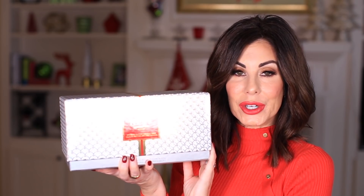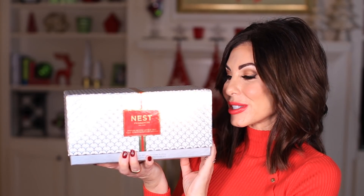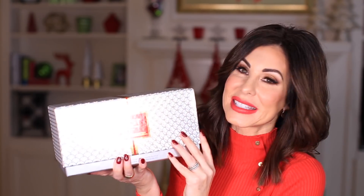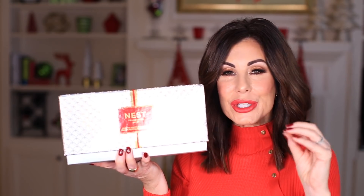I also want to mention the Nest votive ornament that I pick up every single year in Birchwood Pine. Let me share how I am gifting this trio this year — I have three sister-in-laws on my husband's side of the family, and the last couple of years I have taken a set of three and gifted it so they could split up. Last year it was the L'Occitane Christmas Crackers, and this year I am going to gift this Nest trio to my three sister-in-laws — Sydney, Amy, and Rita. I will let them open it and they can decide for themselves which one they would like.